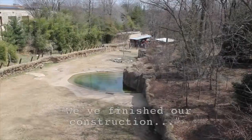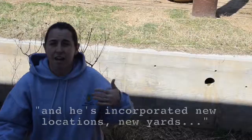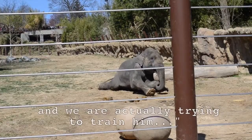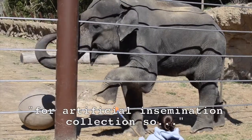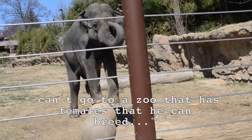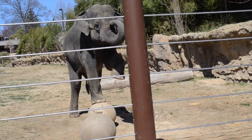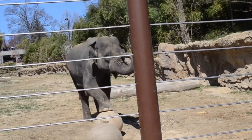He can do more and more things. We've finished construction of the new Elephant Facility, and he's incorporated new locations — new yards that we've allowed them to have access to. We're actually trying to train him for artificial insemination collection, so we're taking the steps towards that. So hopefully someday, if he can't go to a zoo that has females, we'll be able to collect from him and send those samples elsewhere. He listens to us 99.9% of the time.